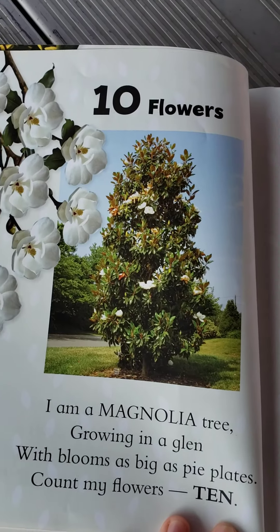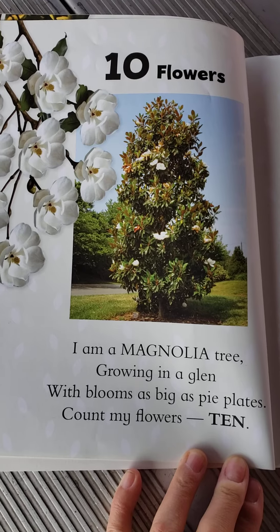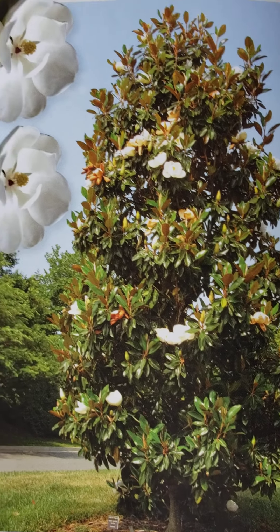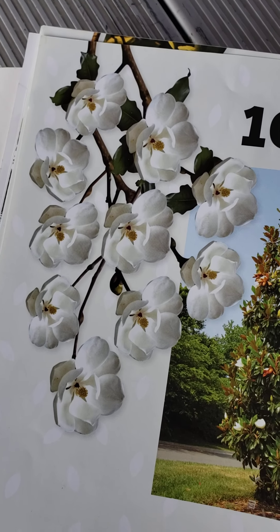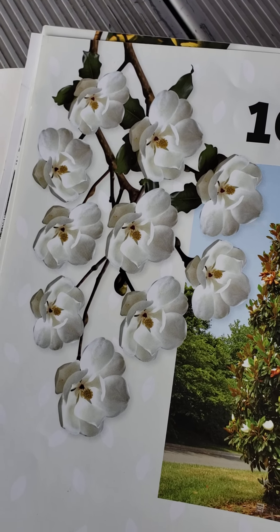Ten flowers. I'm a magnolia tree growing in a glen, with blooms as big as pie plates. Count my flowers. Ten. Can you count ten magnolia flowers on there? Those flowers are really pretty.